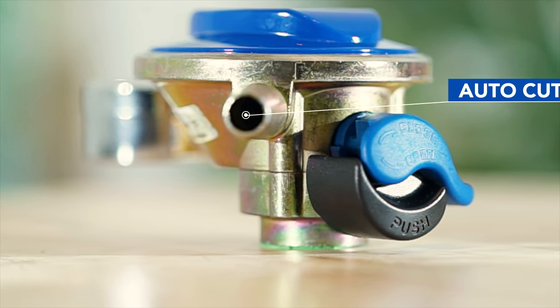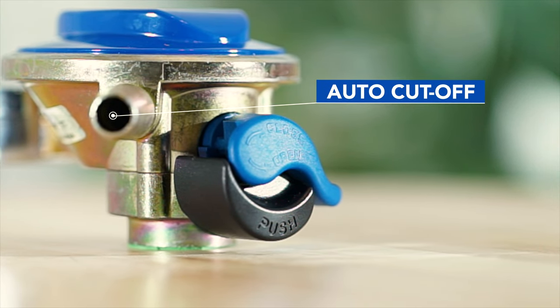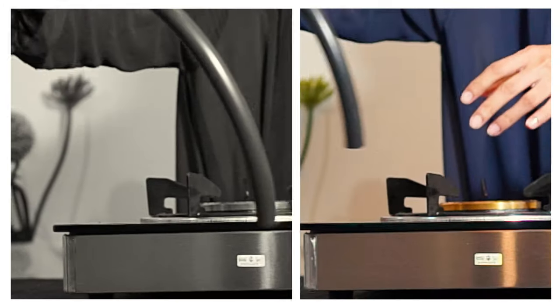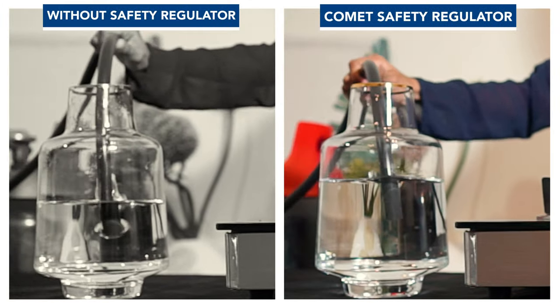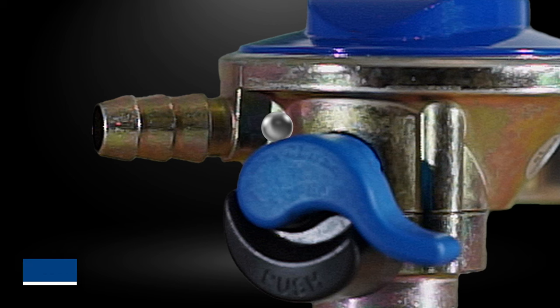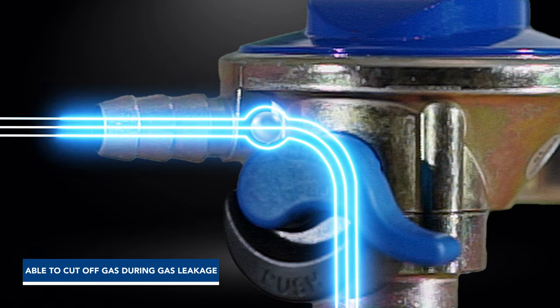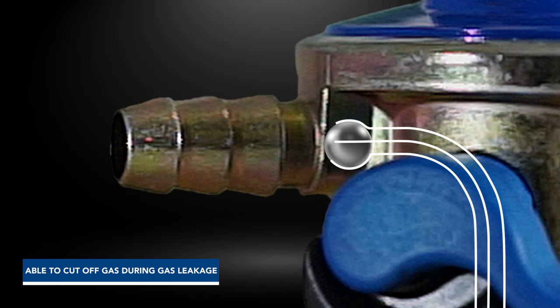Comet Safety Gas comes equipped with an auto-cut-off feature to stop gas leakage. A basic gas regulator without safety features could dysfunction and cause gas leak. However, with Comet Safety Gas Regulator, a safety feature will activate to cut off gas flow during gas leakage.